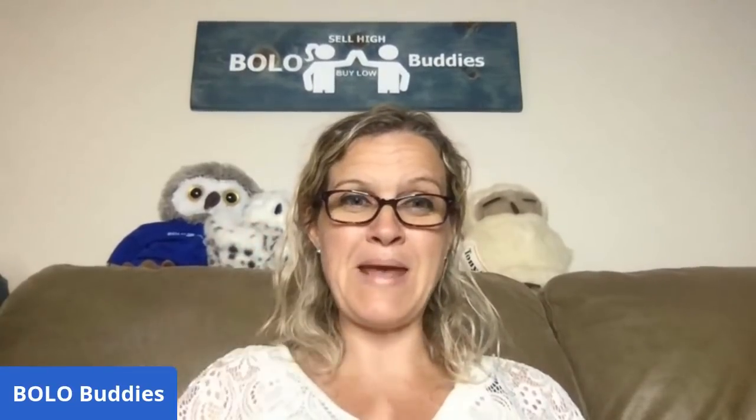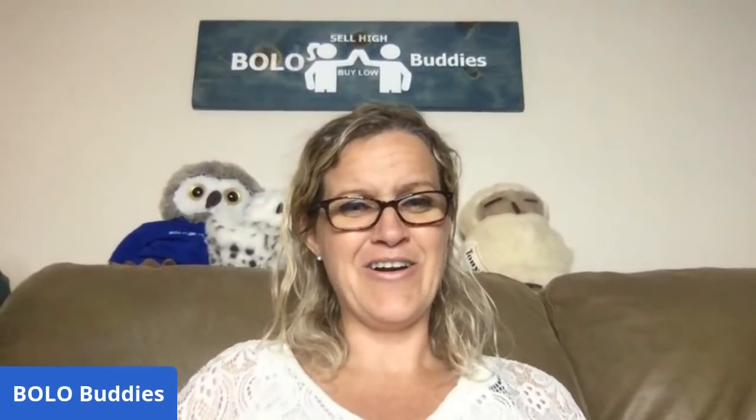This is my featured members Bolo video. I'm going to tell you real quick how that works. I am going to start with one item from each of the resellers that are members, and then we are going to do a speed round at the end — bam, bam, bam, something like that.